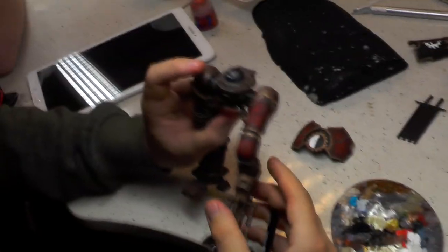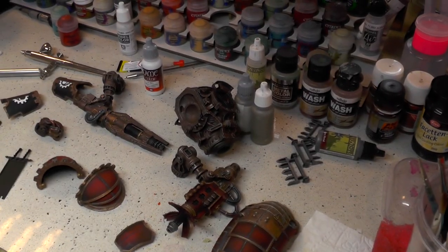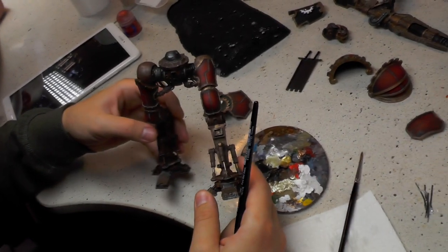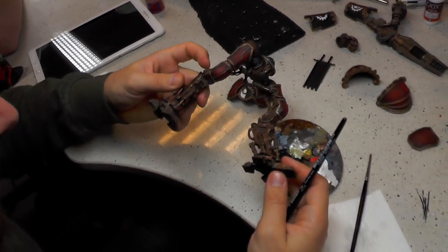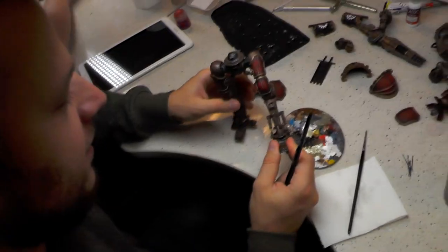And here we have Robert. Robert is painting the Cerastus Atrapos. As you can see, it is painted in red and rusty colors, with scratches and all the things that make it look old.